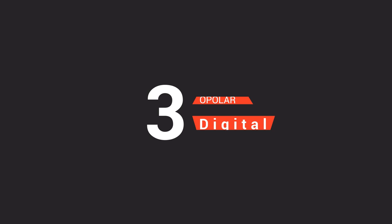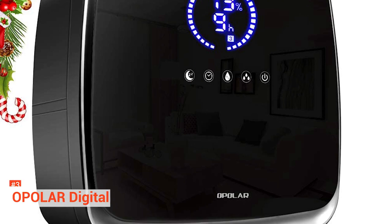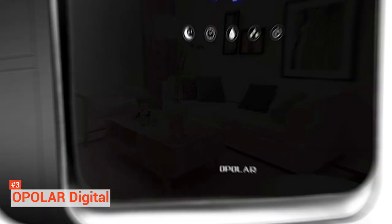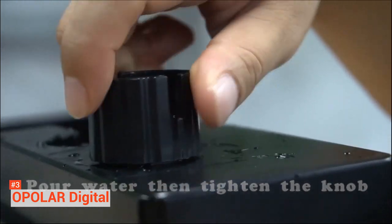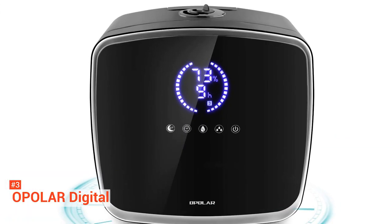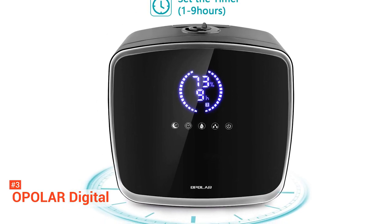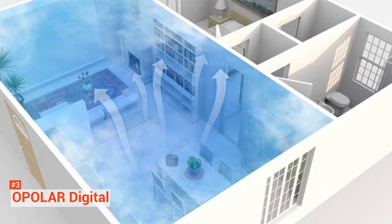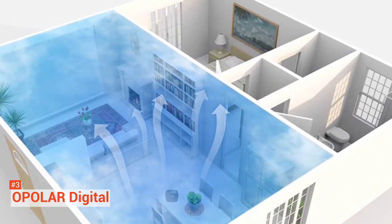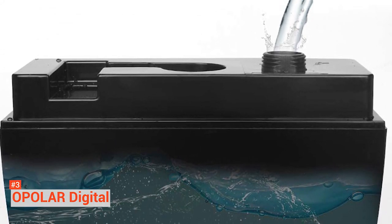Up next at the third spot is the Opolar Digital Humidifier. An affordable humidifier for large rooms, the Opolar Digital provides excellent features like its expensive counterparts. It is designed in a stylish black outer casing with an LED screen and touch-sensitive controls. It features a timer mode that allows you to set your preferred running time, as well as a sleep mode that turns off the digital display while the unit runs, making you save some energy. The Opolar Digital can cover up to 500 square feet and runs up to 26 hours, with a water tank capacity of 0.8 gallons.